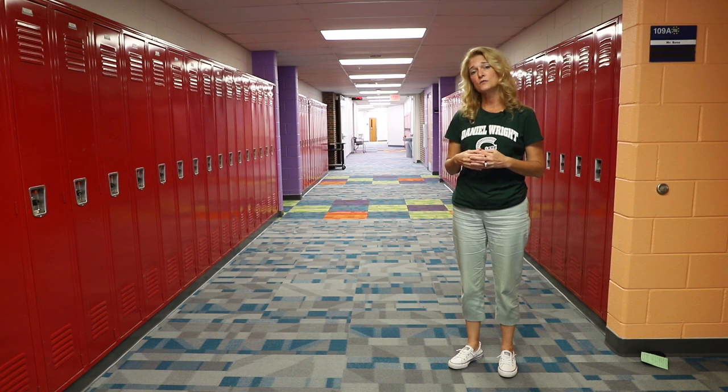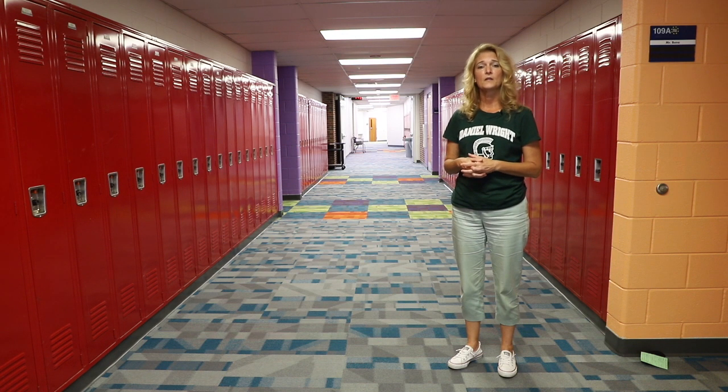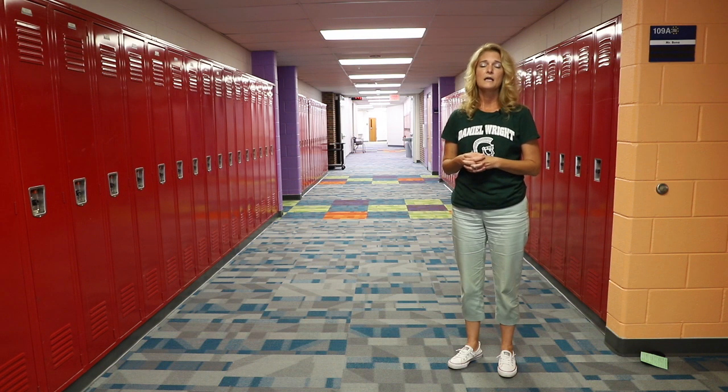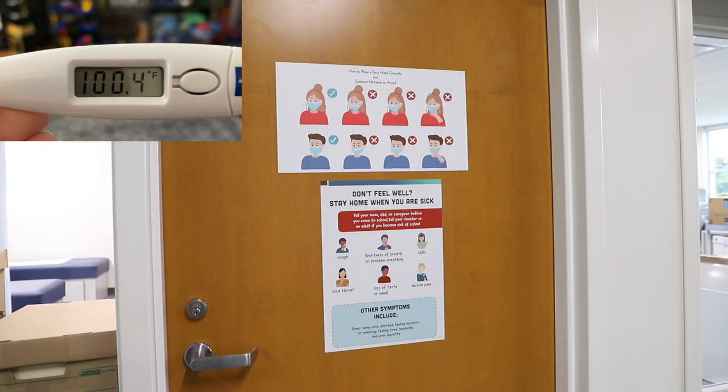Once you are inside the building, we will not be using student lockers. You will bring your backpack with all of your school supplies and take it into your classroom. Once you arrive in your classroom, we ask that students continue to maintain six-foot social distancing, and your teacher will be taking your temperature. If you don't feel well or show any symptoms on our COVID-19 checklist, we ask that you don't come to school.